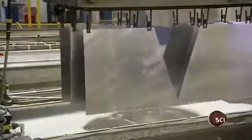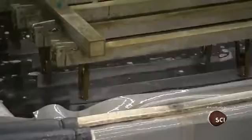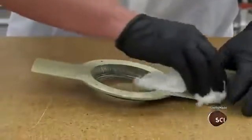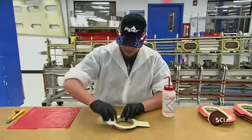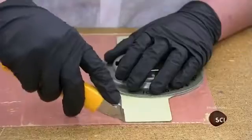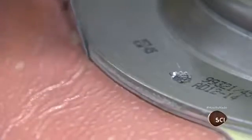Once the parts are clean, the machine submerges them in an acid bath. This preps the surface for a coat of protective primer. Once it's primed, workers clean the surface with solvent, then lay the part on a sheet of epoxy adhesive and cut along the perimeter to create an adhesive backing.